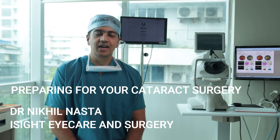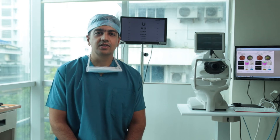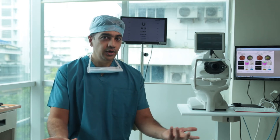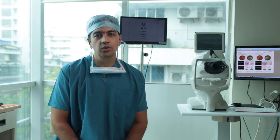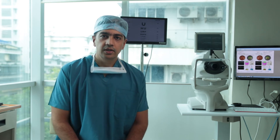Hello everybody, I'm Dr. Nikhil Nasta, founder and CEO of iSight iCare and Surgery. So you've fixed your cataract surgery and you're ready to go in and get operated — are you really prepared for it? Let me guide you through the process of what to expect when you're going to get operated for a cataract surgery. It's a modern-day surgery.